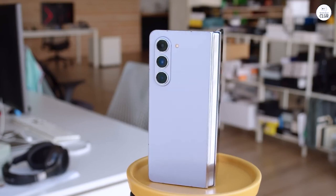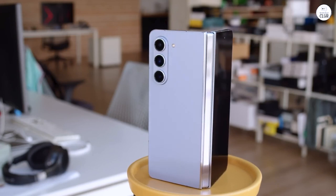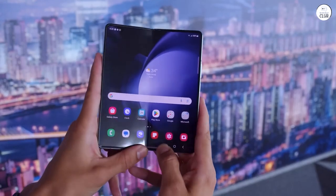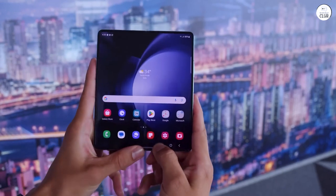Yes, the price tag is steep, but my goodness, the display alone is worth it. And the speed — it's like rediscovering the joy of multitasking without any lag whatsoever. Samsung has truly mastered the art of crafting a top-notch product, and it's worth every penny.